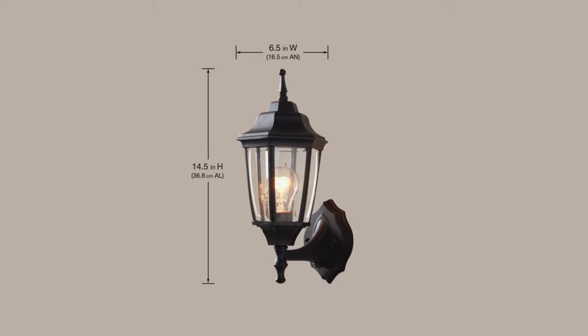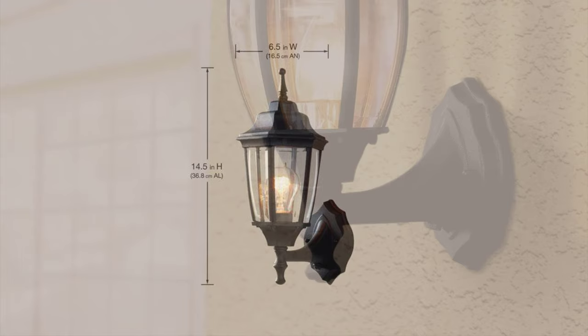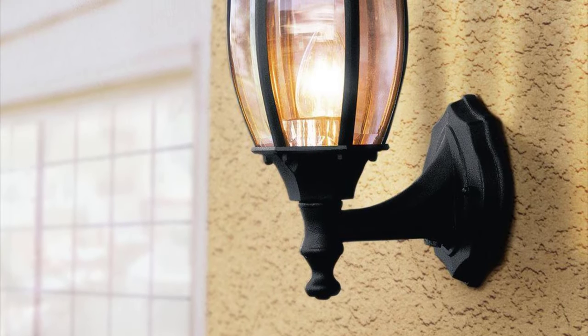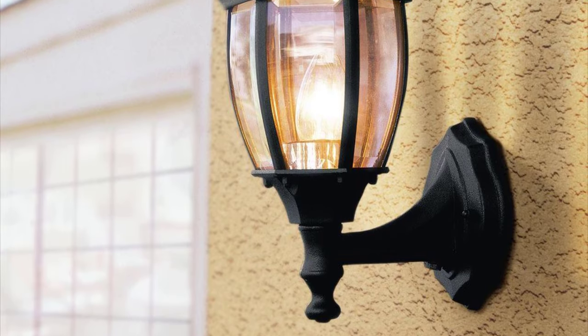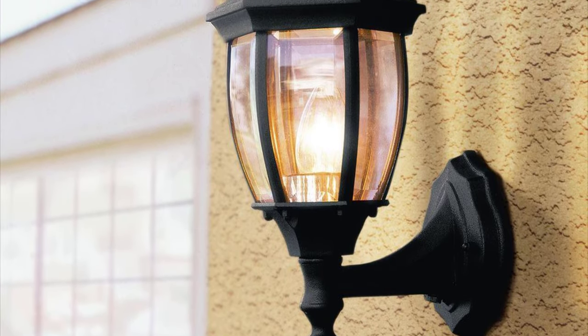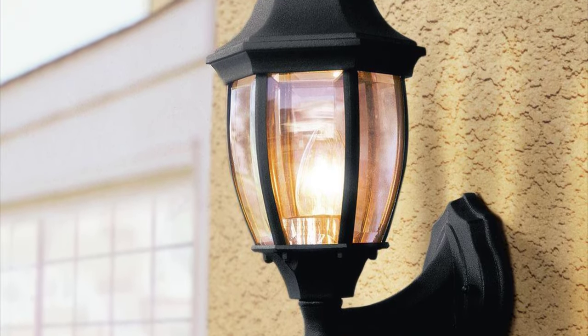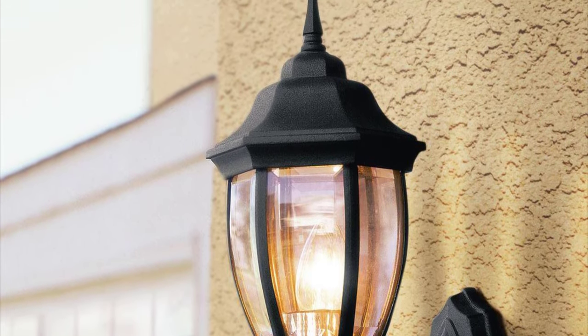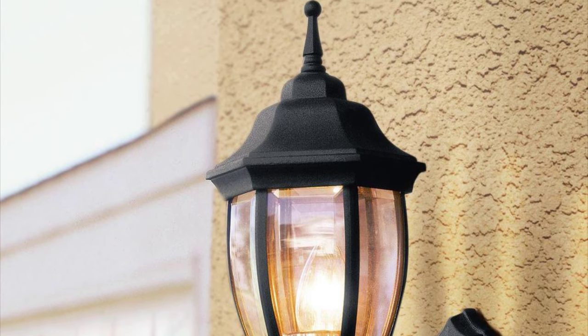The lantern is easy to assemble and can be set up in just a few minutes. It can be mounted to a wall to make it more sturdy and to lighten the entire area. It has very weather resistant features to assure you of its durability and capacity to stand against various climates. Hampton Bay also offers a three-year warranty to prove the quality of their product.